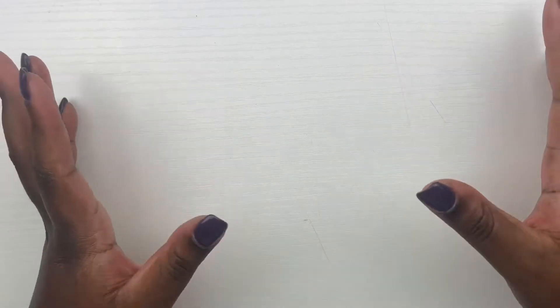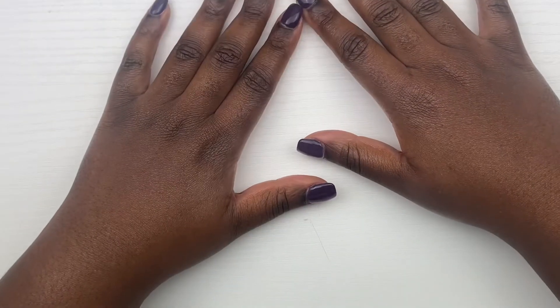Hi guys, welcome back to my channel. This is Jamila and today we are back for another weekly wax melting basket. We're just gonna hop right in — excuse my voice, it's like I haven't talked at all today.